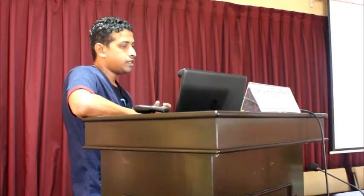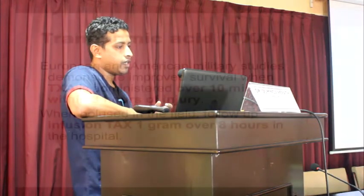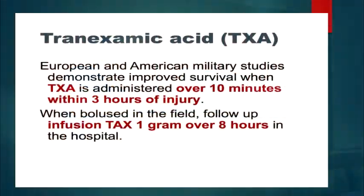According to the CRASH-2 trial, tranexamic acid in trauma victims has a survival benefit if the infusion is given in the first 3 hours. It is administered as a loading dose of 1 gram over 10 minutes, followed by an infusion over 8 hours.